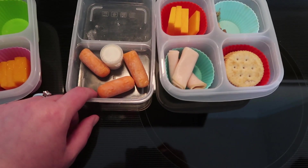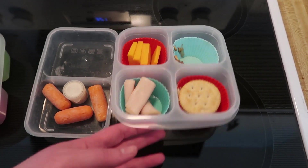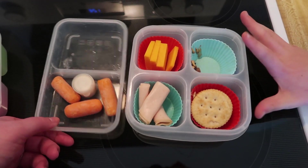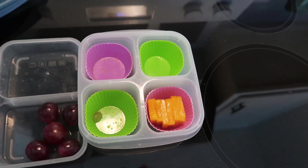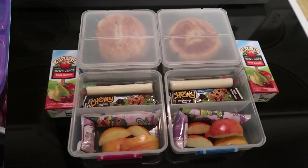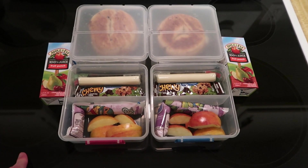His lunch is still cold, so he can eat it now as a snack. He didn't even eat his lunch, which is upsetting because he was hungry all day. The uneaten food gets thrown in the trash, and we'll see you guys tomorrow.